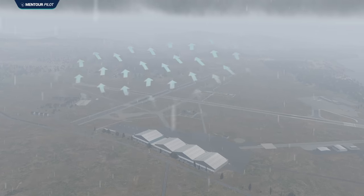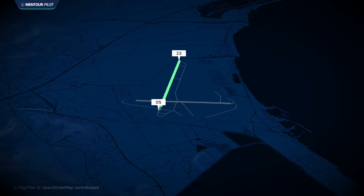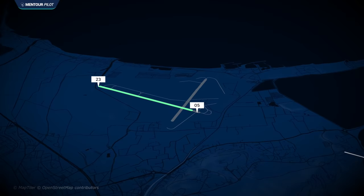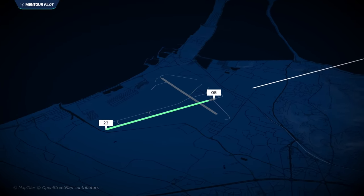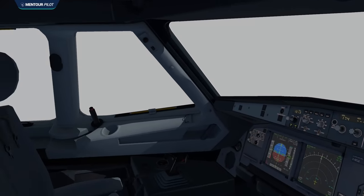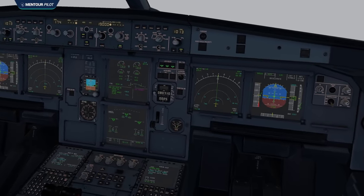The crew started looking at this and realized the weather was going to be marginal for the visual approach maneuver to runway 23, so they would have to consider a tailwind landing on runway 05 instead. They did the performance calculations and realized that even with the worst wind, they were still able to land the A318 in these conditions. So they opted for the straight-in ILS approach with tailwind for runway 05.